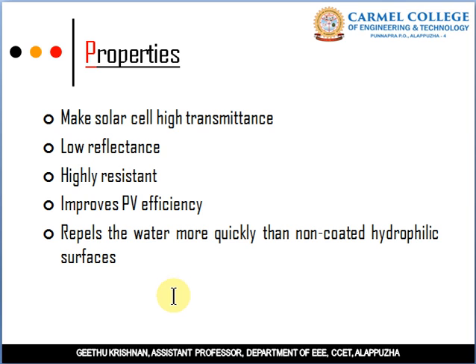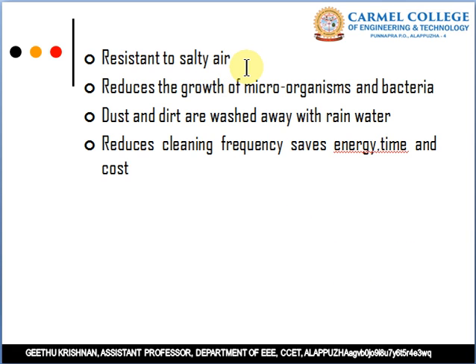The coating repels water more quickly than a non-coated hydrophilic surface. It has resistance to salty air and reduces the growth of microorganisms and bacteria. Dust and dirt are washed away with rainwater, which reduces the cleaning frequency, saving energy, time and cost.